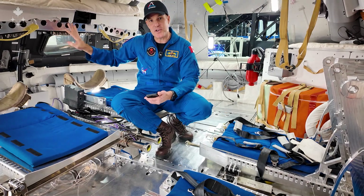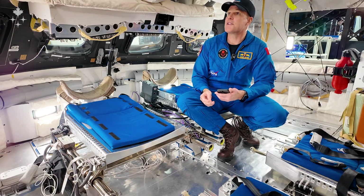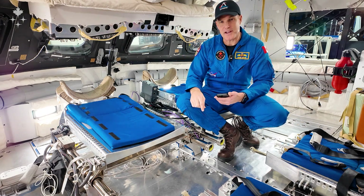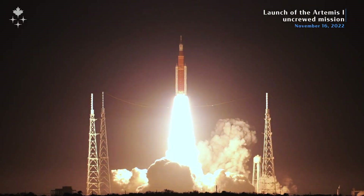Here are the displays which are used to fly the vehicle. We have four windows. This way up towards my head is the pointy end of the rocket, so that's the part that goes forward when we launch off the launch pad.